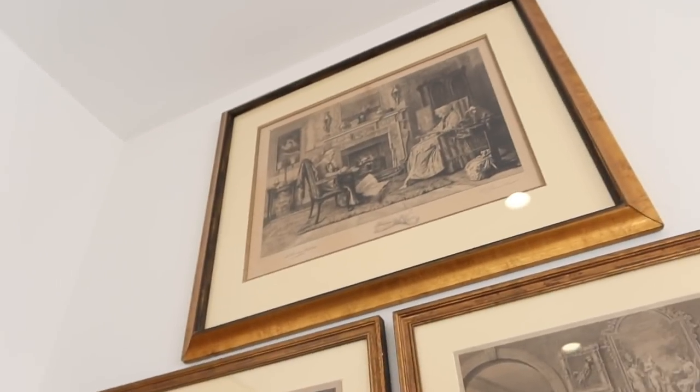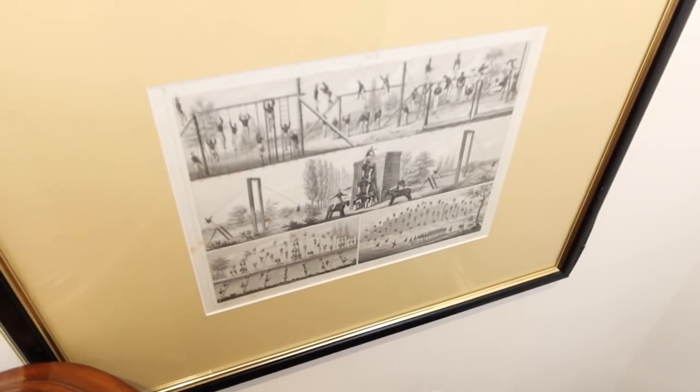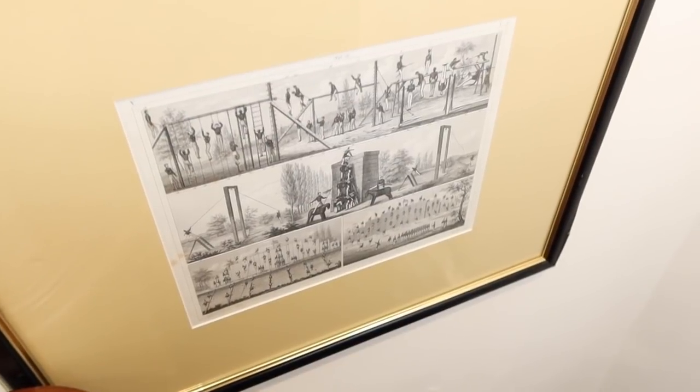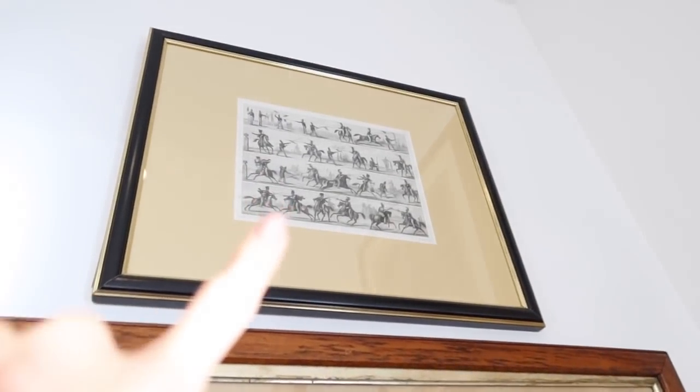My husband always says you're here for a good time, not for a long time. And this is a little bit of fun stuff — this is an army base where people are training, and then they're learning how to fight and battle.